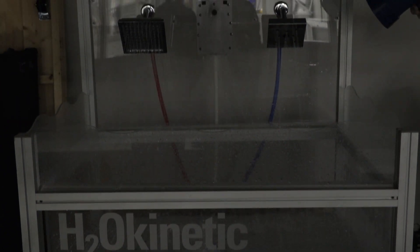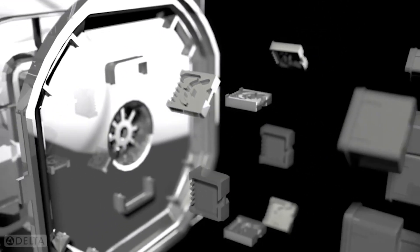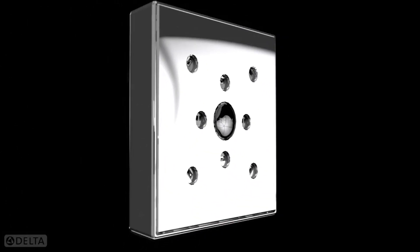The advantage that Delta has achieved in shower heads is using what we're calling a fluidic chip. We're looking at testing those to determine what the range of the performance of the chip is.